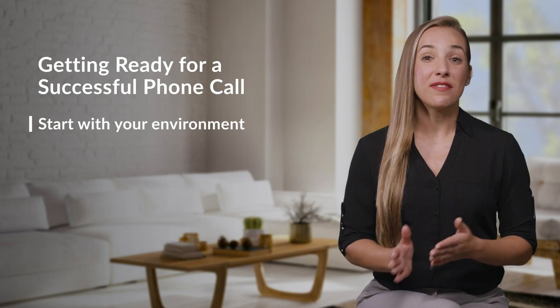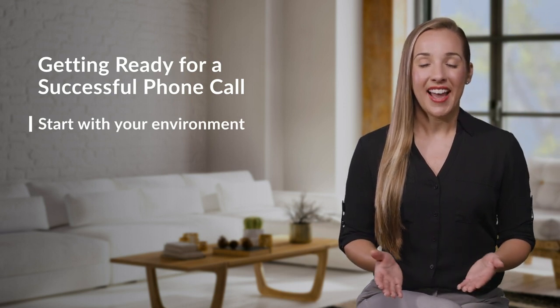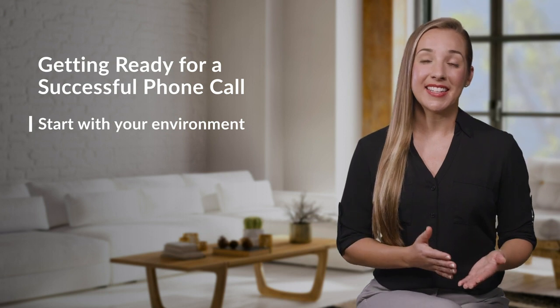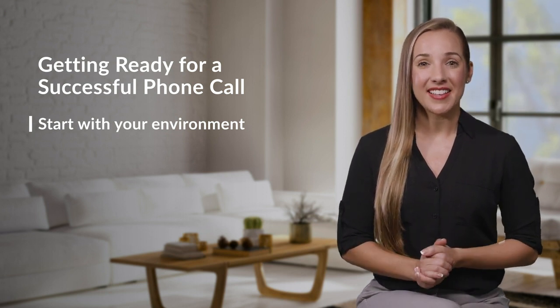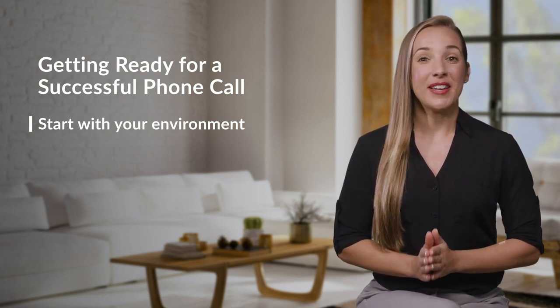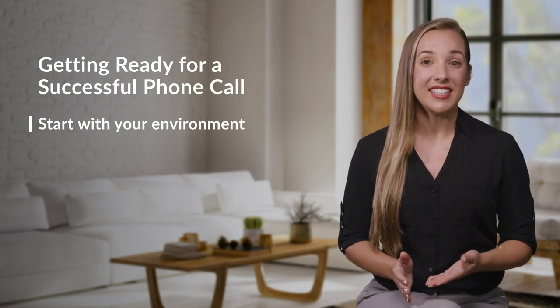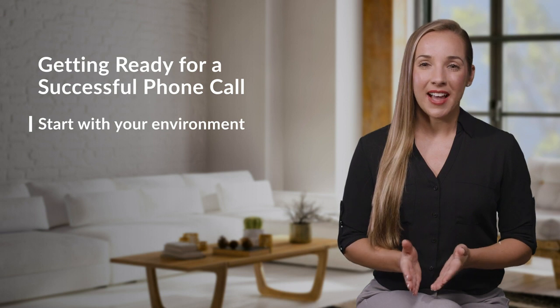Great calls with customers start before you even pick up the phone. As you prepare to talk to a customer, consider smiling, standing up, or closing your eyes. These strategies put you in a positive mood, get your blood pumping, and help remove any distractions.